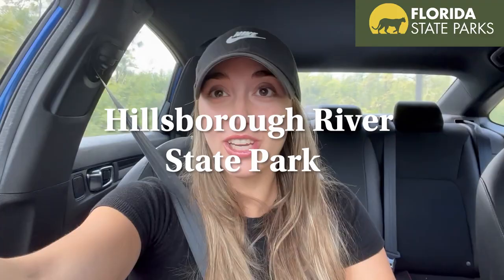Welcome to the vlog today. We are going to Hillsborough River State Park — we actually just pulled in. We're going to be going through and showing you guys what there is to offer here in this park.